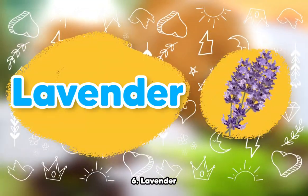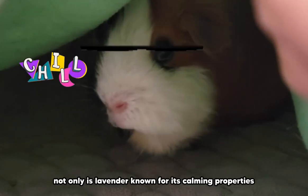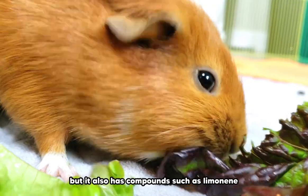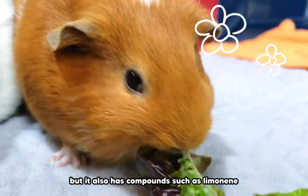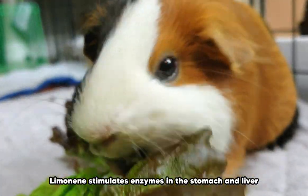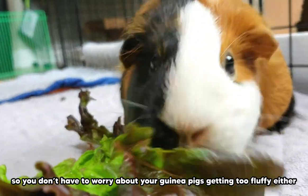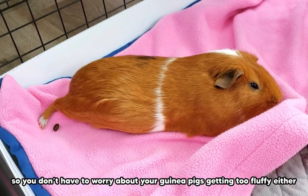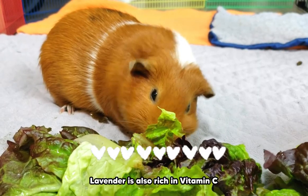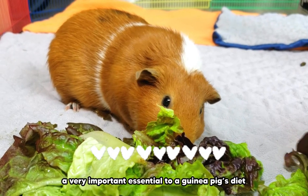Number 6: Lavender. Not only is lavender known for its calming properties, but it also has compounds such as limonene. Limonene stimulates enzymes in the stomach and liver. Lavender is also low in fat and calories, so you don't have to worry about your guinea pigs getting too fluffy. Lavender is also rich in vitamin C, which as mentioned before is a very important essential in guinea pigs' diet.